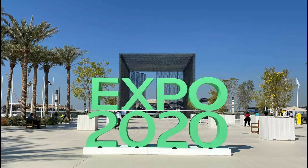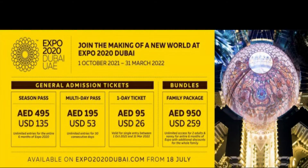First of all, we will purchase tickets. We can purchase tickets online, in shops, in Zoom stores, or through official partners.